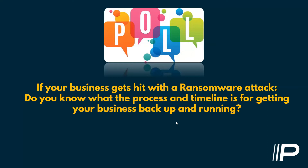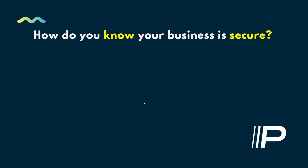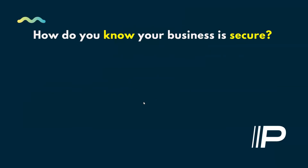27% of people said yes, they know and probably have a good process around it — hopefully there are lots of Pace clients in that group. But then some have absolutely no clue. This is definitely a risk area you need to pursue and talk to your IT people about. If it's us, we're happy to have that conversation. Tools are great and are a big part of IT security, but in our philosophy, the tool set is about 25% of what you really need to be truly secure.